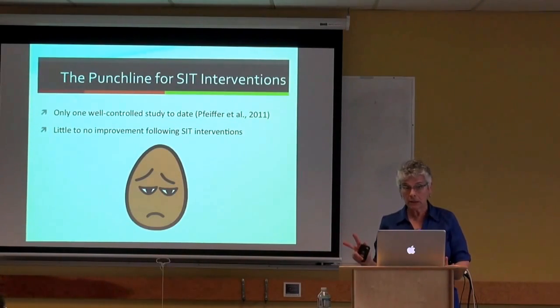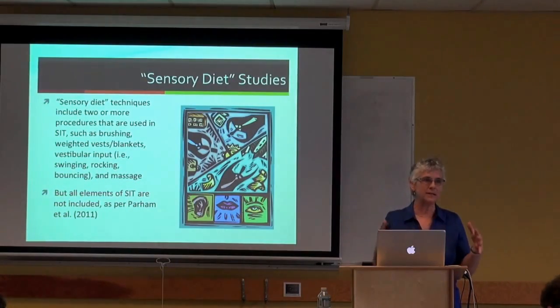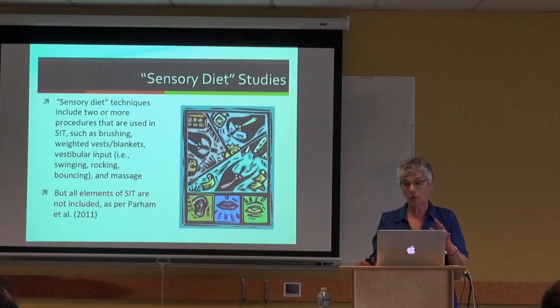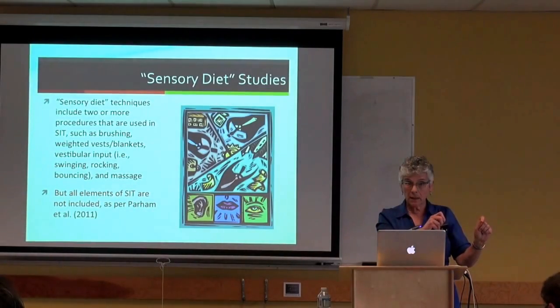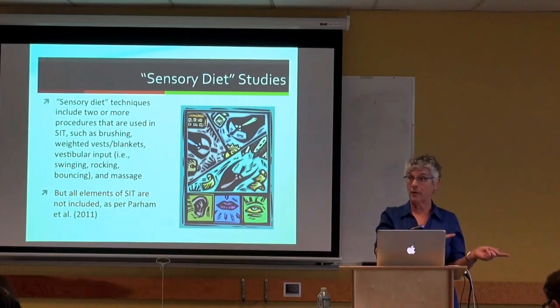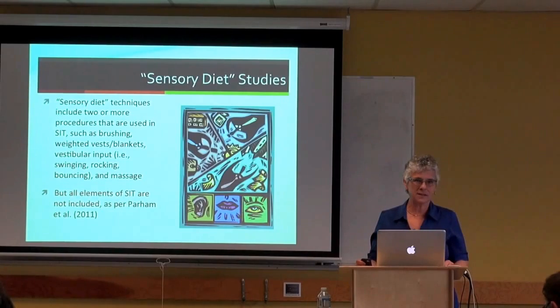The other thing people call SIT that isn't actually SIT is the sensory diet—a SIT-like approach that includes two or more SIT procedures but not the full set. If a study called it SIT but it didn't meet Parham's criteria, I've categorized it here as sensory diet research rather than SIT. Many things get called SIT that really aren't.